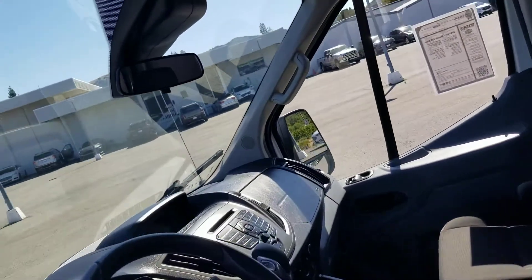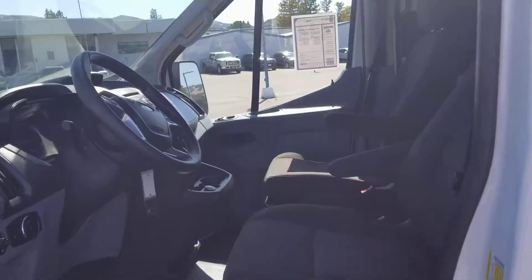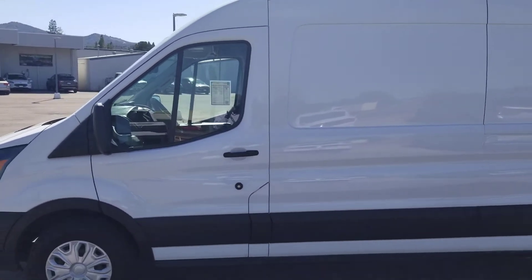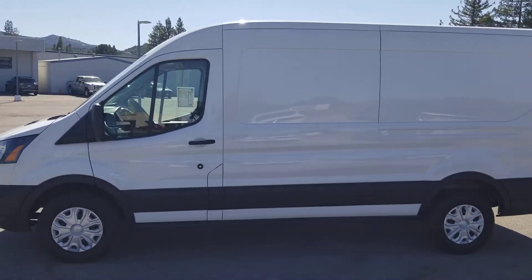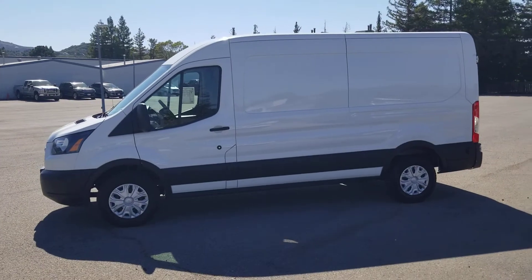Got a little shelving up here for extra space for the driver to put manifests or anything else that they need to put on there. Have a great day guys.